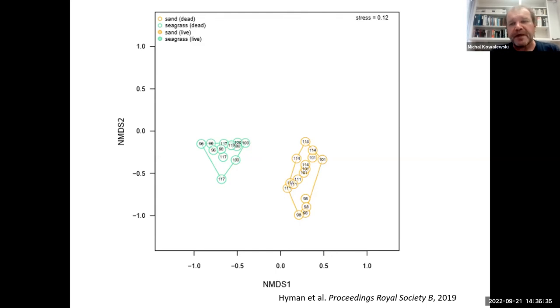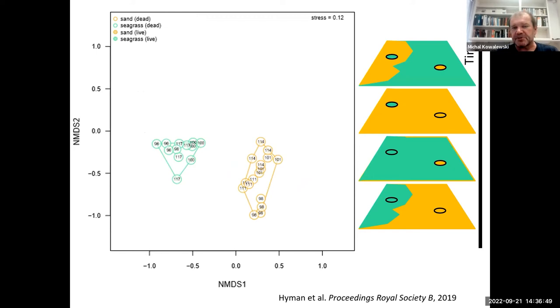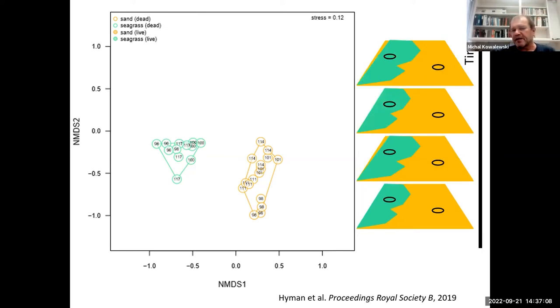The fact that death assemblages plot separately and consistent with modern seagrass and sand communities indicates that the ecological landscape has been relatively stable over time. If seagrasses were shifting boundaries — sometimes a given site was seagrass, sometimes open sand — then the time-averaged death assemblage would accumulate mixed species suites and everything would overlap. It's only if these boundaries are relatively static that the long-term signal could preserve a distinction between seagrass and open sand death assemblages.